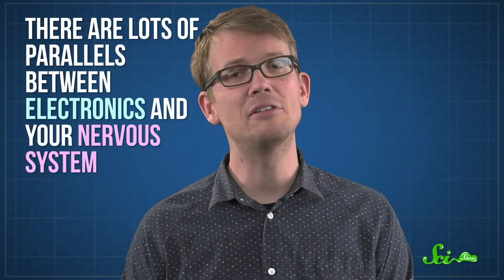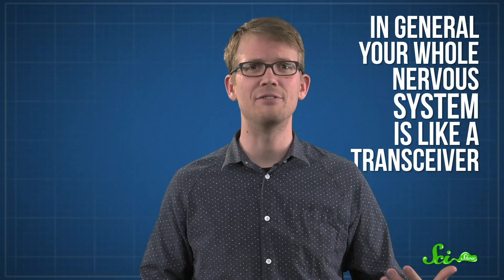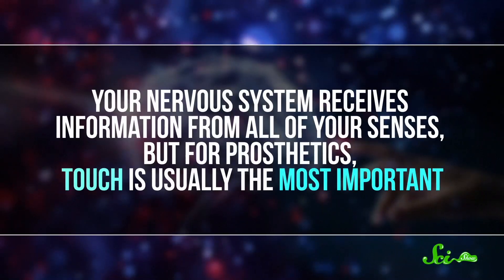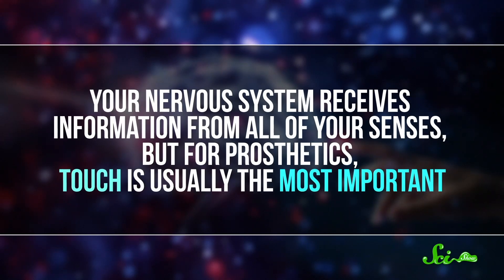That's where BCIs come in. When you think about it, there are lots of parallels between electronics and your nervous system. In general, your whole nervous system is like a transceiver — the term used in electronics to refer to something that both transmits and receives information. In your body, this communication drives movements or changes states, like from awake to sleeping. Your nervous system receives information from all of your senses, but for prosthetics, touch is usually the most important.